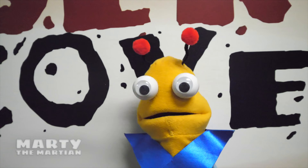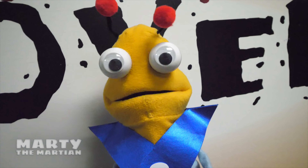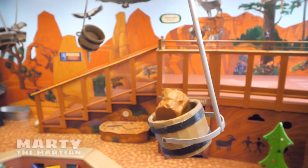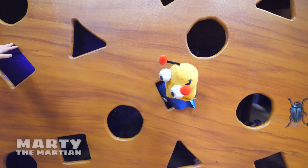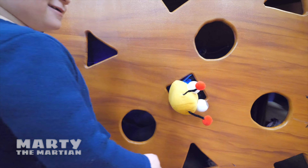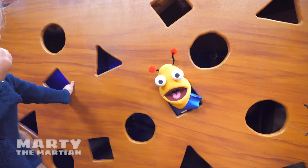It looks like we're at the Desert Discovery today! That's what we like to do — we love to learn and discover! Let's go learn all about the desert! Whoa, what is this? What shape is it? I don't know. It's a square! Can you count the sides? One! Two! Three! Four! Good job! The square has four sides!